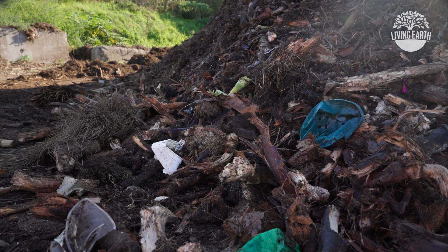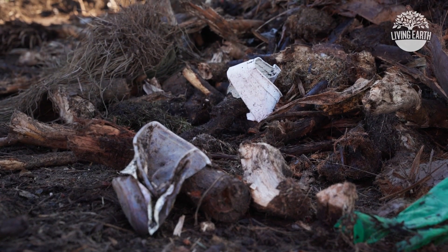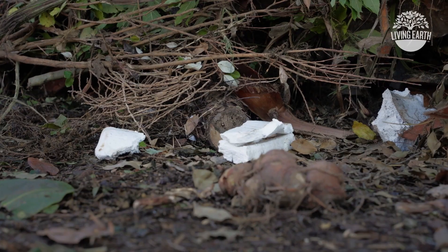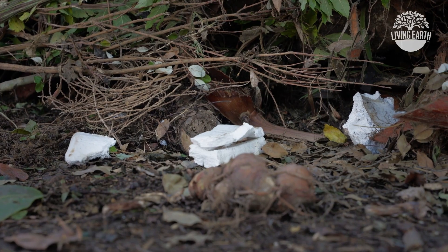Unfortunately, items like plastic bags and garden gloves are often thrown away in green waste, and they split into hundreds of small pieces when processing starts. We have a rigorous inspection and separation process, but it's not possible to remove 100% of the plastic. Please help by only placing green waste in your garden bin.